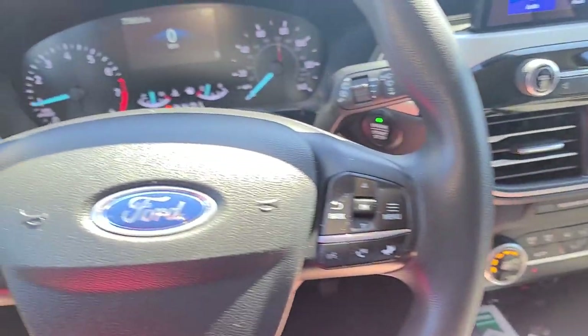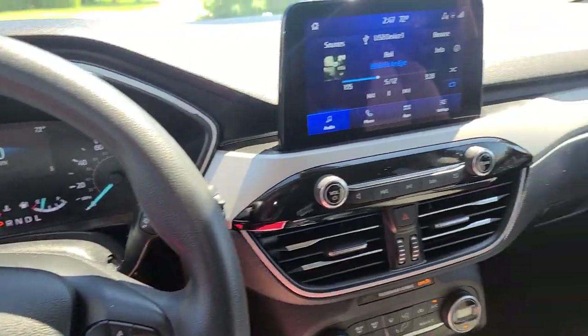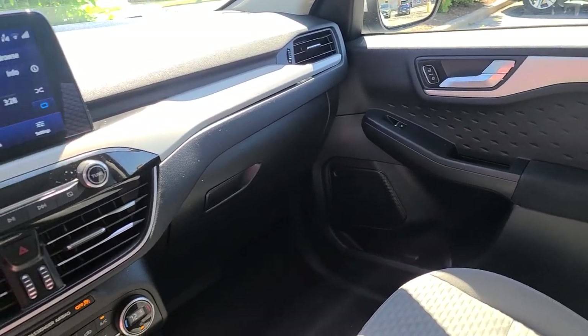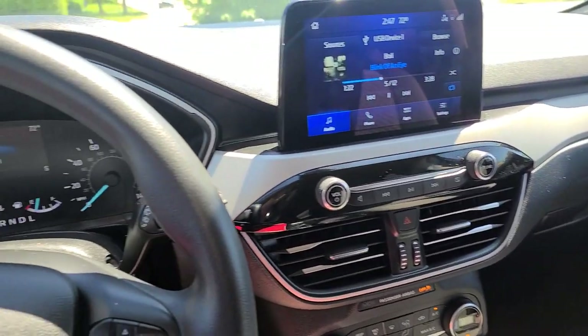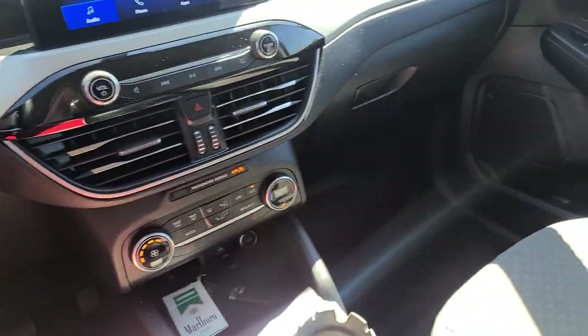Wow, that just sounds like shit. Alright, so this is the new vehicle - Ford Escape SE. Kind of cool, kind of nice, very roomy. Lots of room, I mean even the back seats.